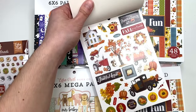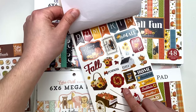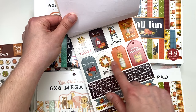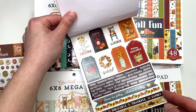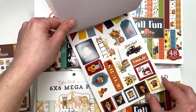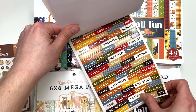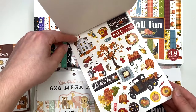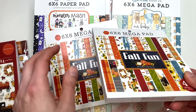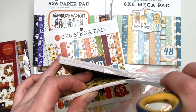Let me zoom in so you can see - it has stickers that aren't ginormous. Some are super little; I wish those were a bit bigger, but you get cute little mini tags I could stick onto white paper and fussy cut out. Some of the stickers are a bit bigger which is nice. I also got a couple of the Fall Fun mega pads - these have 48 sheets, not 24.